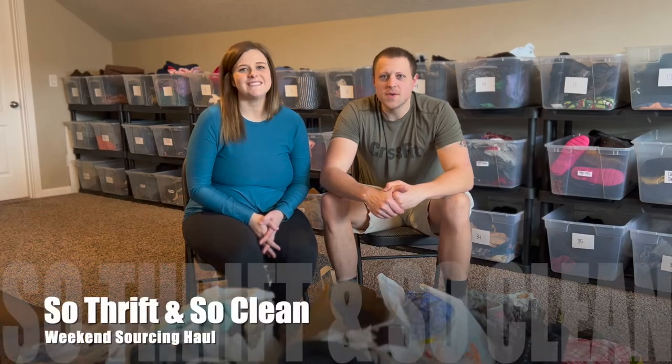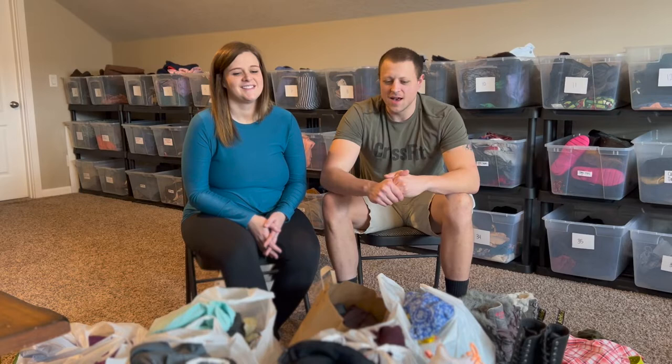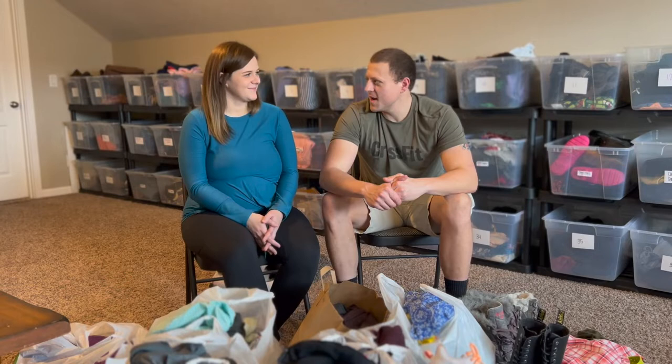What's up everybody? Andrew and Sarah here. It is officially the moment you have all been waiting for. I know everybody's been on the edge of their seats to see what we got in Bend this weekend. It was a lot of time spent in the thrift store — definitely took a lot of stamina, but we got through it and now we're ready to show everybody what we have. Please smash that like and subscribe button so you can follow along.